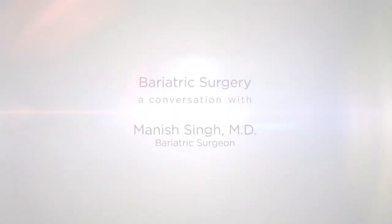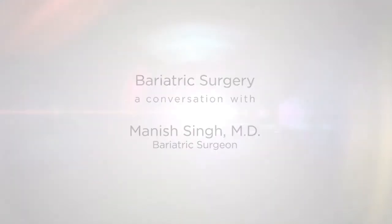Doctor's Hospital at Renaissance presents Bariatric Surgery, a conversation with Dr. Manish Singh.